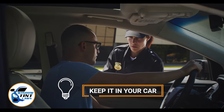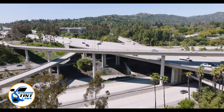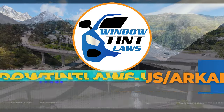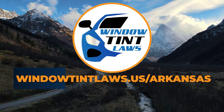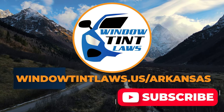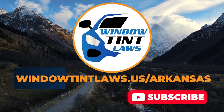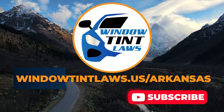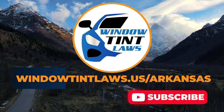This concludes our guide on obtaining a medical window tint exemption in Arkansas. This exemption plays a crucial role in maintaining your comfort and health while adhering to state regulations. For additional tips and guides on navigating Arkansas's legal landscape, subscribe to our channel and activate notifications. Thank you for watching. Visit our website for more information and feel free to contact us with any questions or topics you'd like us to explore.